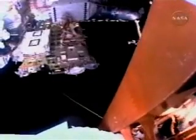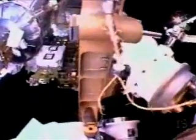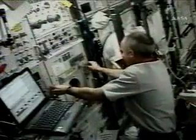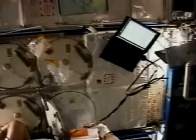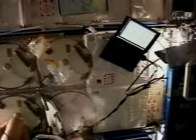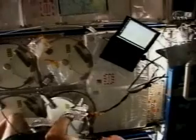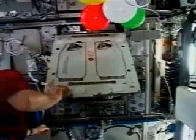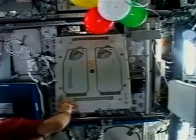Williams and Reiter installed a new light for the rail car on the truss, then removed a malfunctioning antenna and installed foot restraints. The Expedition 13 crew members worked together inside the station, installing some of the new hardware that arrived with Reiter. That included the minus-80-degree laboratory freezer for ISS for storage of experiment samples, and the European Modular Cultivation System, a large incubator for experiments on plant growth.